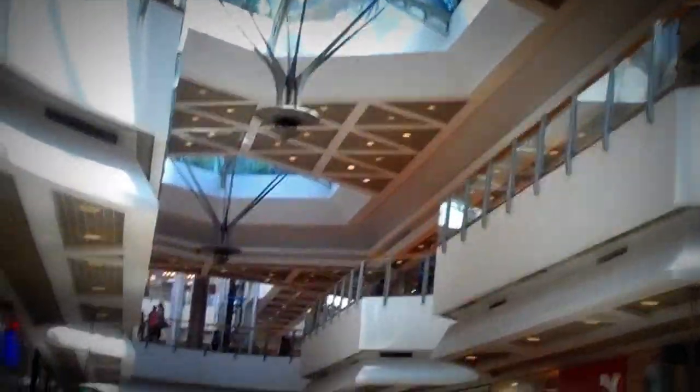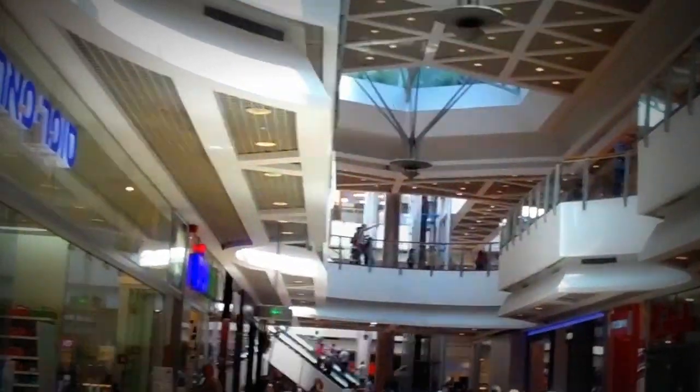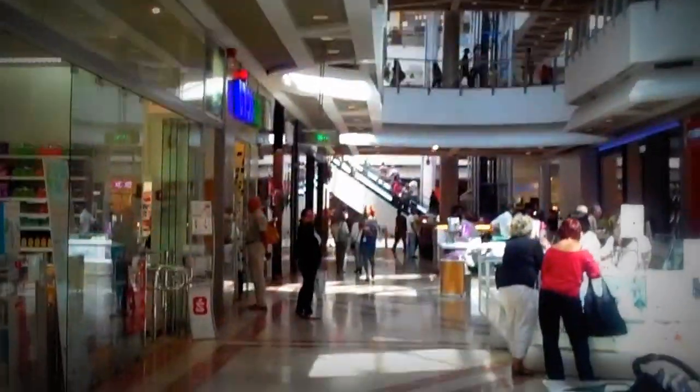So today we did the three M's. We did the market, we did the museum, and now we're doing the mall. This is the biggest mall in Tel Aviv — it is the Azrieli Center. There are three intertwining buildings.